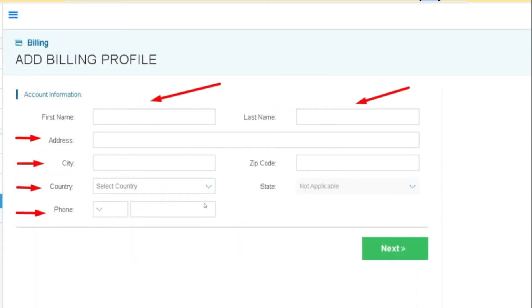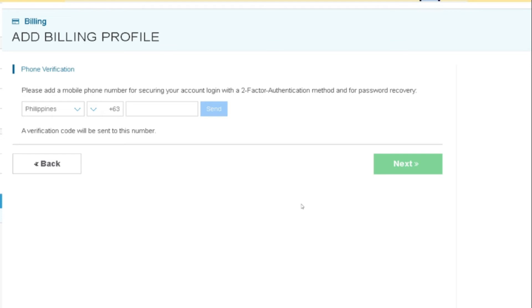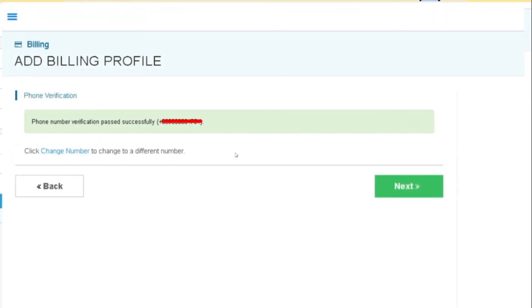The first thing we need to do is set up our billing and profile. You will see a check mark on account creation and you will be on the billing stage — just hit on add billing profile. Make sure you have placed your first name, last name, full address, city, zip code, country, and phone number. Once done, hit next and you will be asked for your phone number for a two-factor authentication code. Place in the correct number, hit send, and once verified you can change that number anytime by hitting change number.